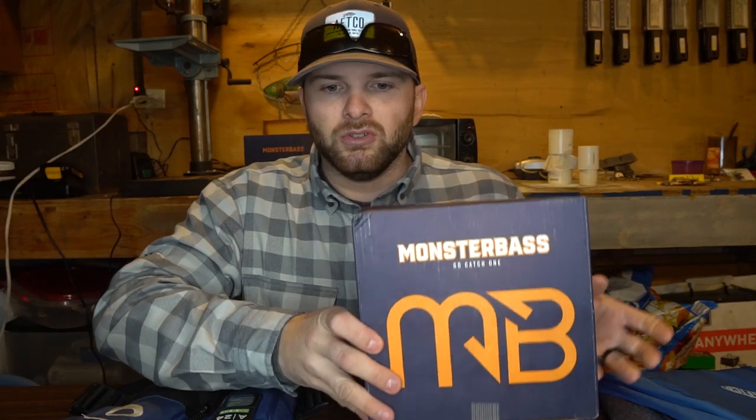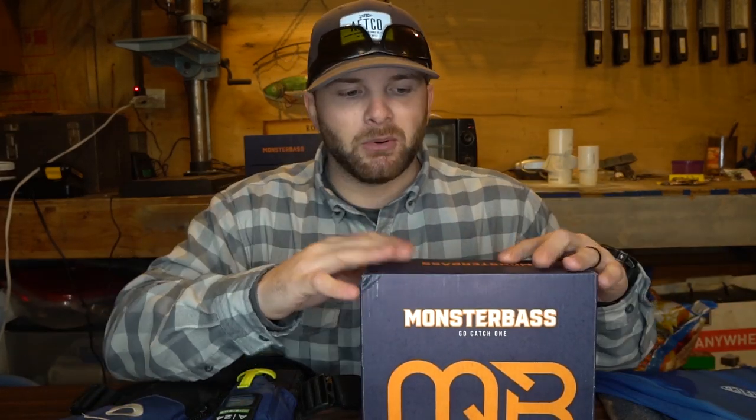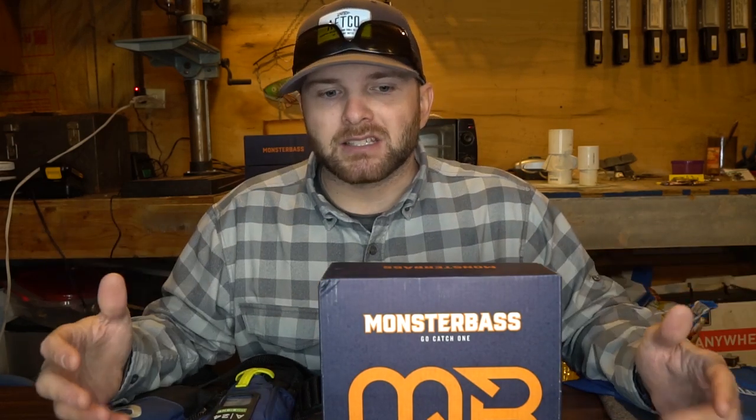The first one I'm going to talk about is kind of an obvious option — a subscription-based box. Subscription boxes are really cool because you pay each month for a box to show up at your house with a bunch of baits in it. What makes Monster Bass so special is it's not just random baits. We're hand-selecting baits based on where your loved one lives and fishes each month. Throughout the winter, we're doing themed boxes.